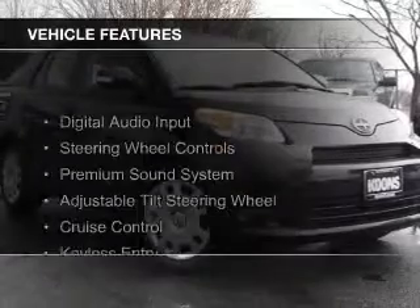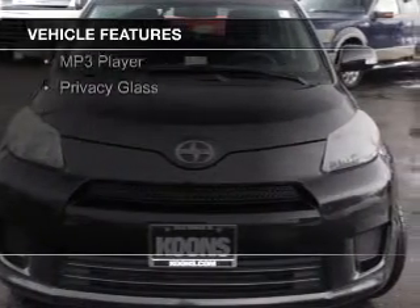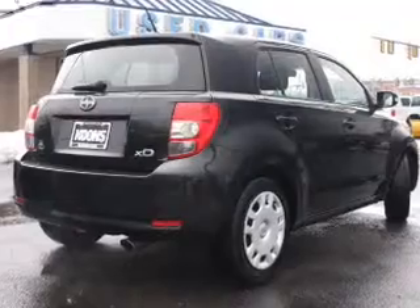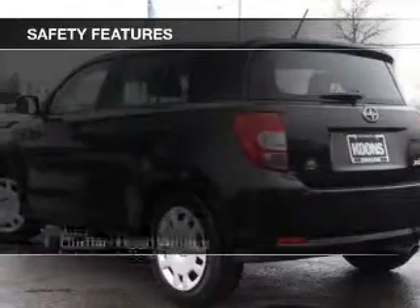The features include digital audio input, steering wheel controls, a premium sound system, an adjustable tilt steering wheel, cruise control, keyless entry, split rear seats, a trip computer, an MP3 player, and privacy glass.